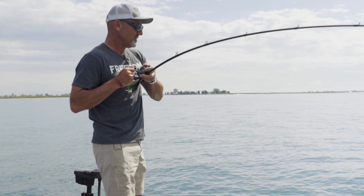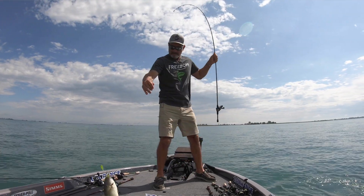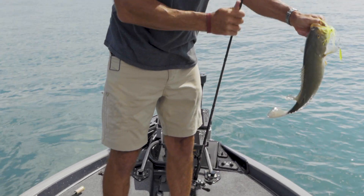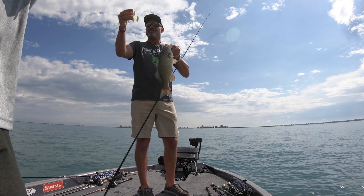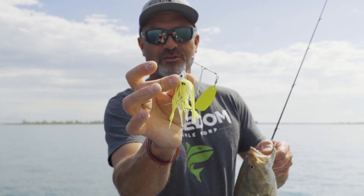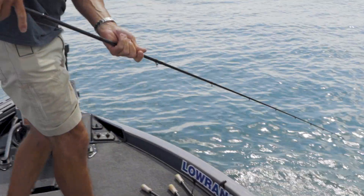It's a nice one too — decent two and a half pound chunk on Lake St. Clair. A few casts in with the Freedom Tackle spinnerbait coming out this year, chartreuse and white, it didn't take long. We hooked up. Cool thing about that bait, it's got a short arm there on the R-bend. I think it's gonna be a smallmouth killer.